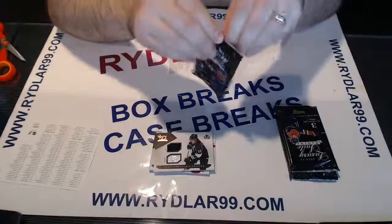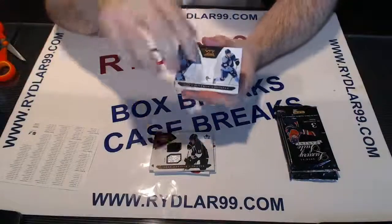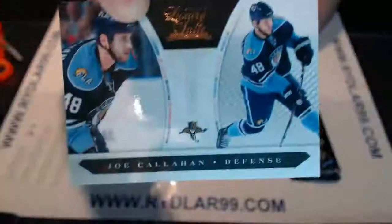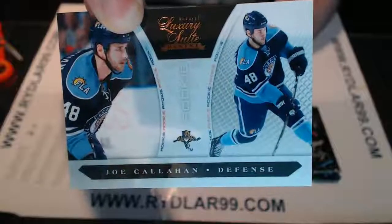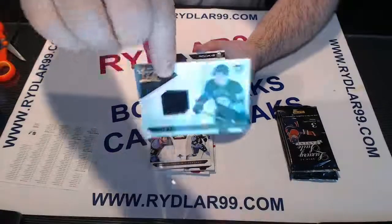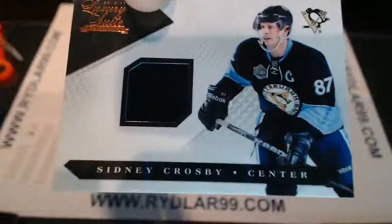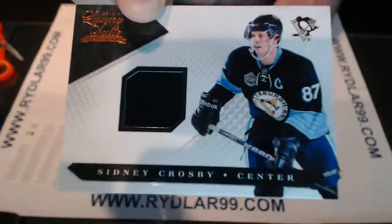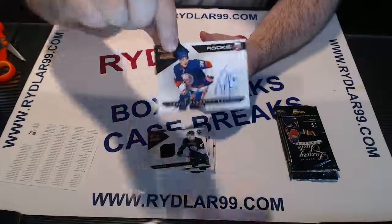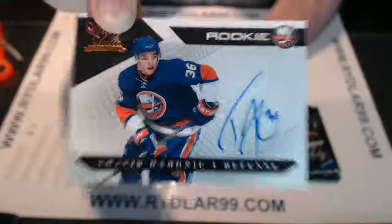Pack number two. We have for the Florida Panthers a rookie out of 8.99 — Joe Callahan. We have for the Pittsburgh Penguins a jersey out of 5.99 — some guy named Sidney Crosby. And for the New York Islanders, we have an auto rookie out of 4.99 — Travis Harmonic. Not a bad rookie.